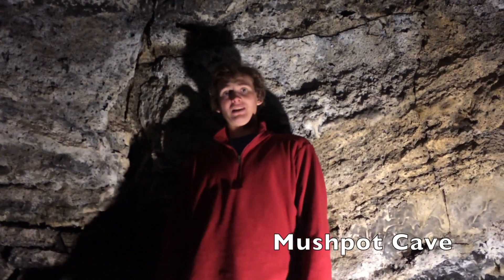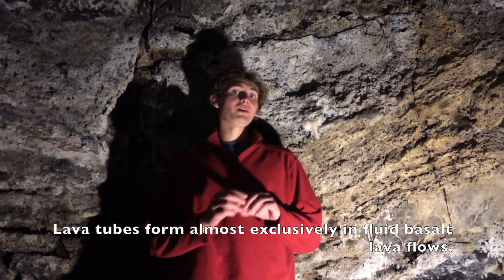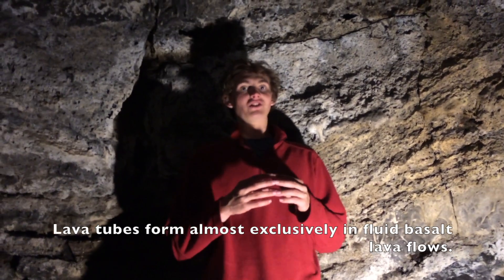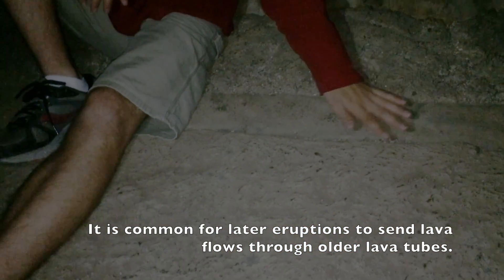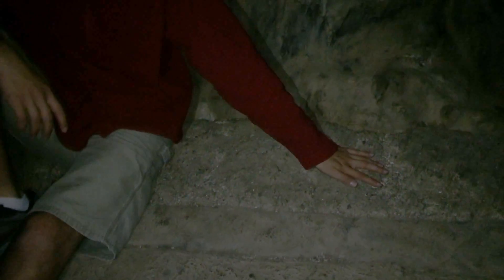Lava tubes form in lava flows, and as the lava flow cools on the surface, warm liquid lava continues to flow under the surface through these subway tunnel-like tubes. As the lava drained out of the tube, it left an open space that lava could flow through later on. After the volcano erupts, lava can flow through the same tubes multiple times, revealing multiple layers of lava along the walls.